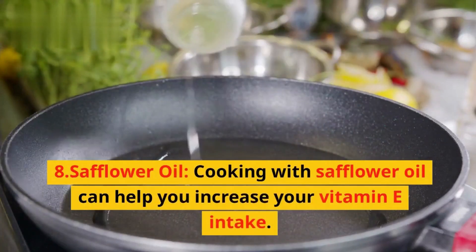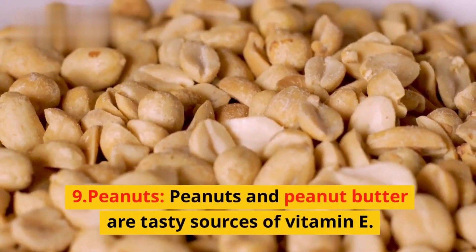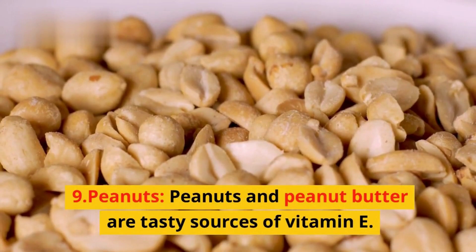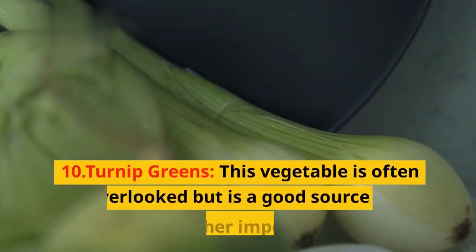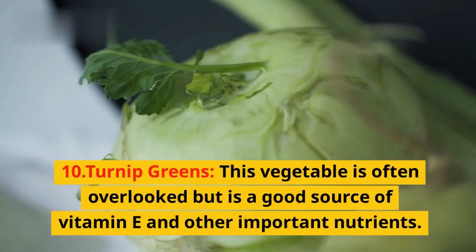7. Wheat germ — wheat germ is a concentrated source of nutrients, including vitamin E. 8. Safflower oil — cooking with safflower oil can help you increase your vitamin E intake. 9. Peanuts — peanuts and peanut butter are tasty sources of vitamin E.